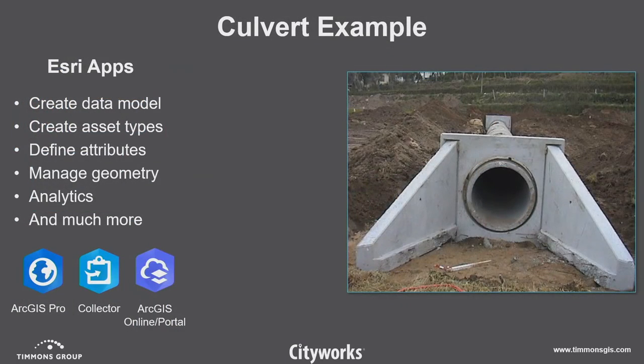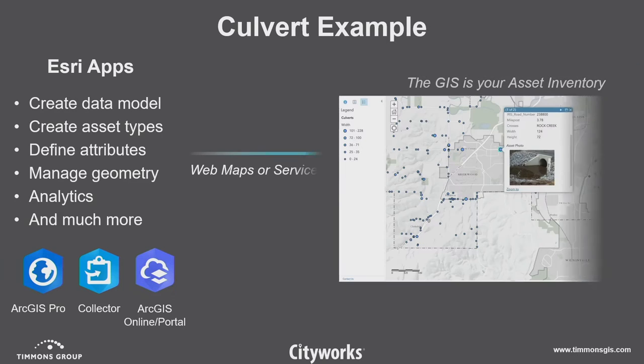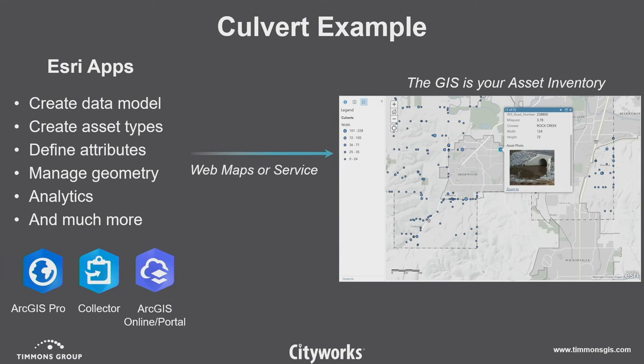Your GIS people, so don't have to hit this too hard — Esri apps you can use to create that data, define your attribution, manage your geometry. And then with your tool set you can create web maps or services, and you can see your data within your GIS.